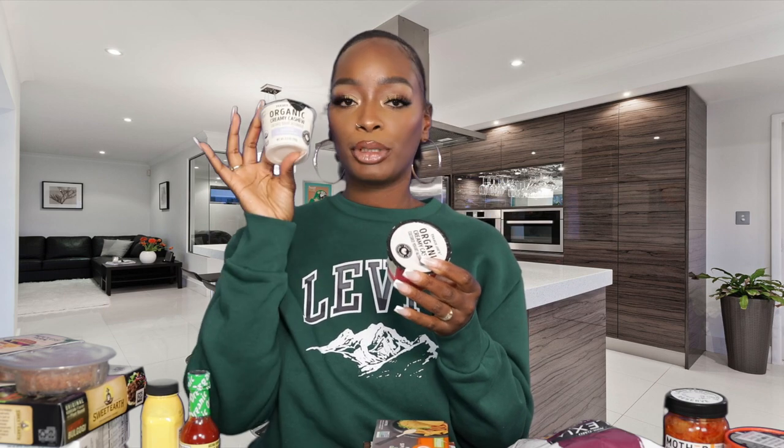Next are my daughter's favorites — these are Alana's favorite yogurts from Trader Joe's. They are the organic creamy cashew yogurts. She always gets the vanilla bean but they had strawberry so she wanted to try that out. She loves these — she eats them every morning for school.